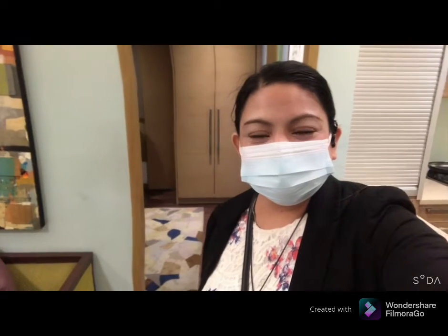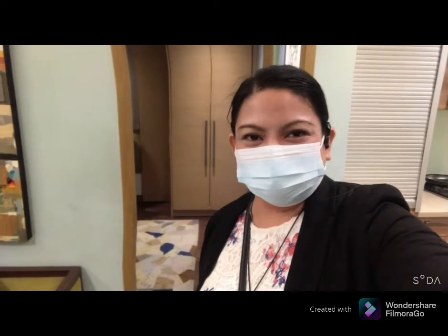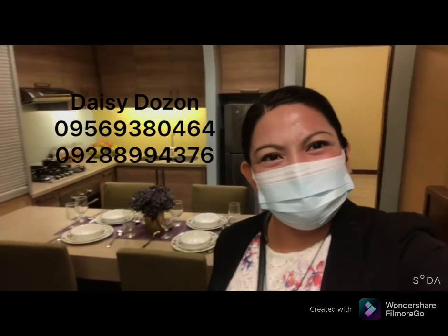Actually this one guys, kasi once na maturn over sya, all you have to bring is the furniture and appliances. Liveable na talaga yung unit. So that's it — the one-bedroom unit of Manhattan Garden City. If you want to know more, please feel free to message me or contact me, and please like and subscribe. Thank you.